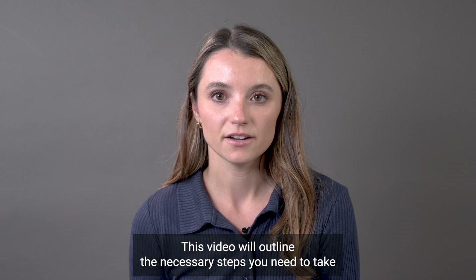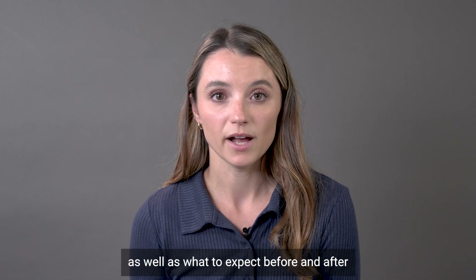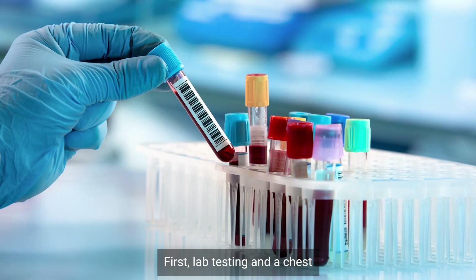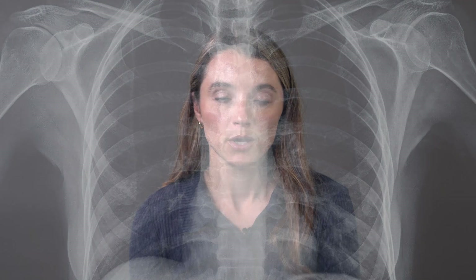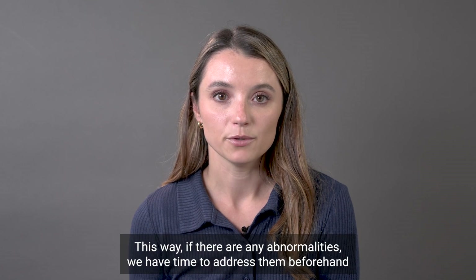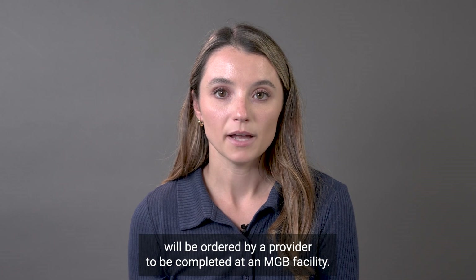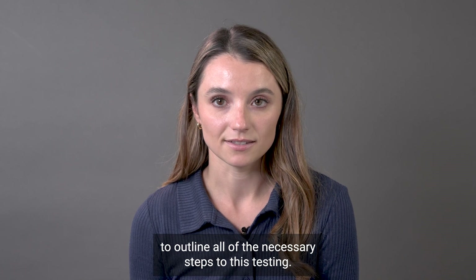This video will outline the necessary steps you need to take before you come into the hospital for your scheduled device procedure, as well as what to expect before and after. First, lab testing and a chest x-ray should be completed within 30 days prior to your procedure. We prefer these to be completed at least one to two weeks prior to the procedure. This way, if there are any abnormalities, we have time to address them beforehand and repeat testing. These labs and imaging studies will be ordered by a provider to be completed at an MGB facility. One of our team members will call you before the procedure to outline all of the necessary steps to this testing.